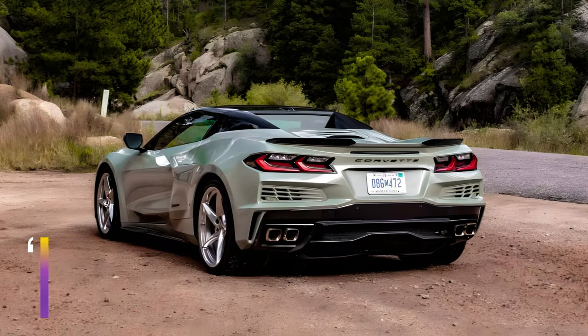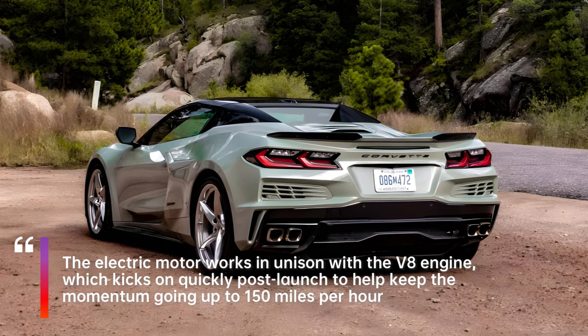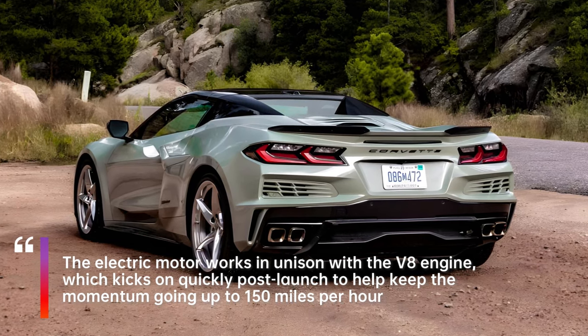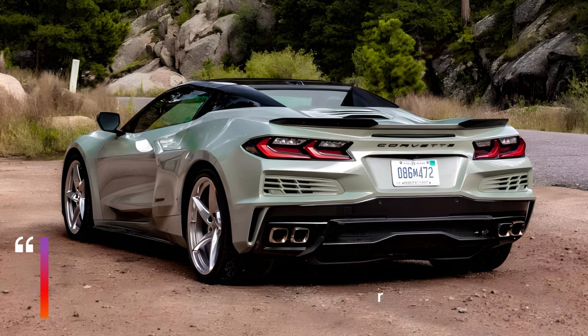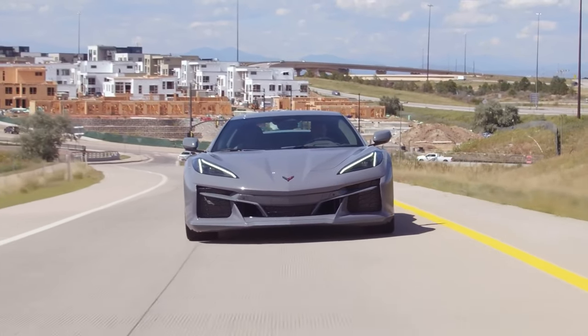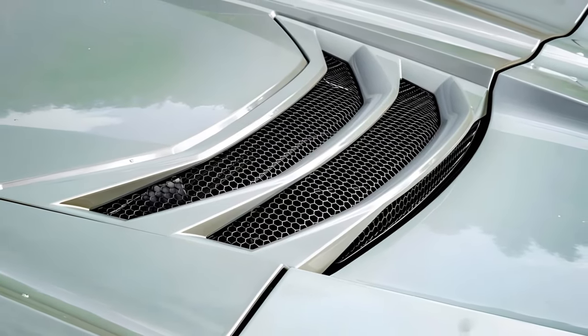The technical details of the E-Ray's in-house electrified setup are mind-numbingly complex. But if it were an excerpt in the book Engineering for Dummies, it'd boil down to a single electric motor powered by a 1.9-kilowatt-hour battery pack — small by EV and hybrid standards — and paired with Chevy's ubiquitous 6.2-liter V8 engine.